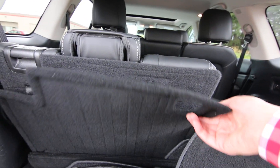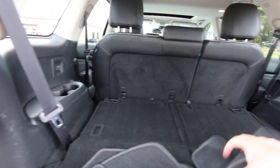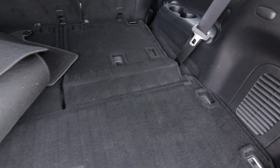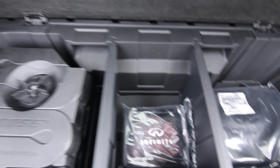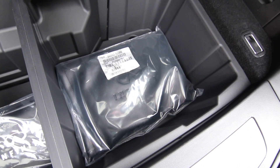This also has a cargo area protector with Velcro, so it sticks to the back of the seats and gives an extra layer of protection — when the seats are folded down, the seat backs won't get dirty. There's a little bit of extra storage underneath, and you can see a first-aid kit still in the package and a cargo net, also still in the wrapper. And that is your subwoofer for the Bose sound system.